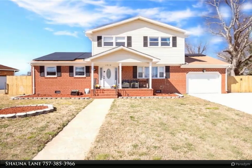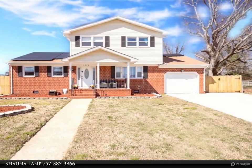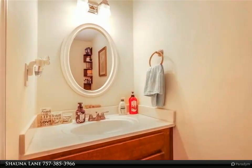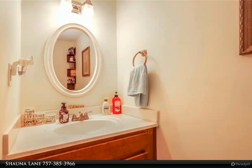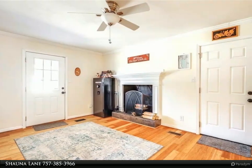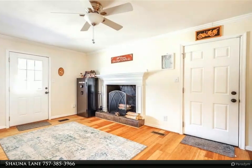This Berkshire Hathaway Home Services Town Realty property video is presented by Shauna Lane. If you are looking for a home that has just about everything and want to save money, this is it. The home features 35 solar panels that average a $40 a month power bill, a new tankless water heater, and HVAC with zoned heating and cooling.